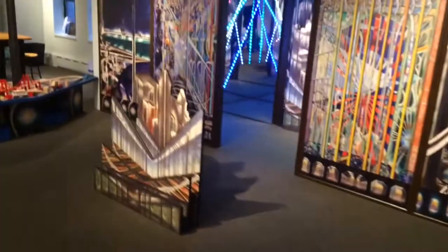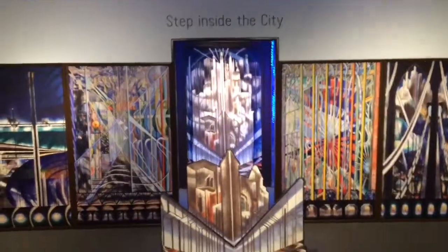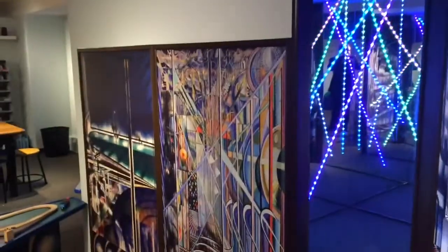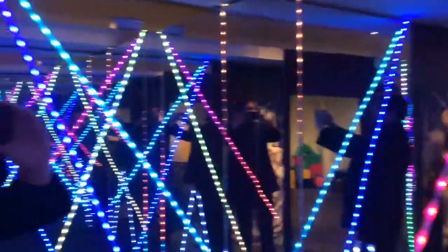What we did was we sort of deconstructed it in three dimensions so you can walk around it and actually go inside the painting. The two panels to the side of the center are of Broadway, The Great White Way. It was painted in 1922, so we did our own little version of an infinity mirror based on the geometry of the paintings that Joseph Stella painted.